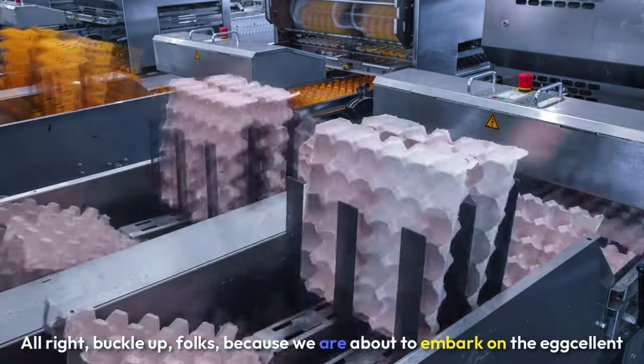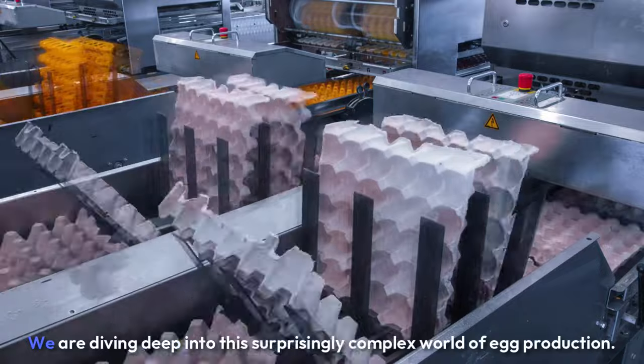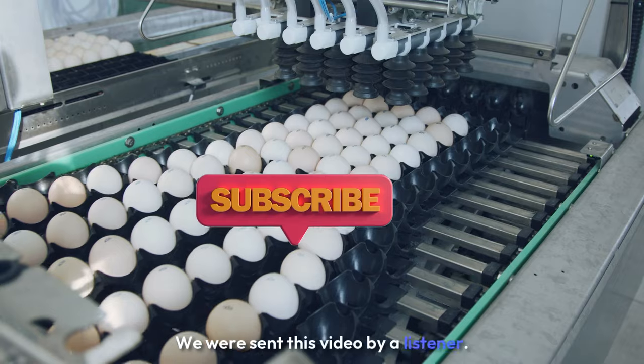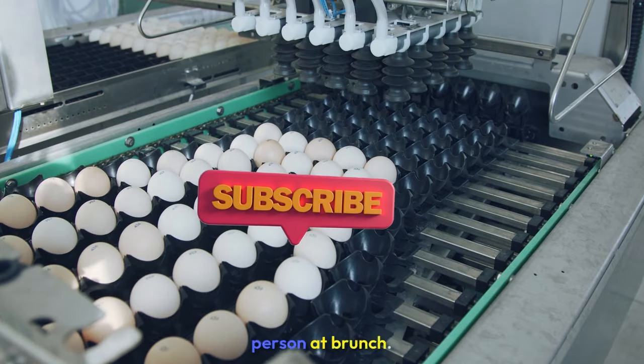All right, buckle up, folks, because we are about to embark on the egg-cellent adventure of a lifetime. That's right. We are diving deep into this surprisingly complex world of egg production. We were sent this video by a listener, and let me tell you, after watching this, you will be the most knowledgeable person at brunch.